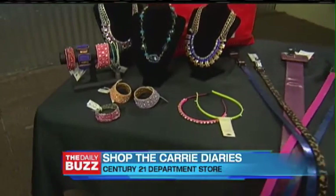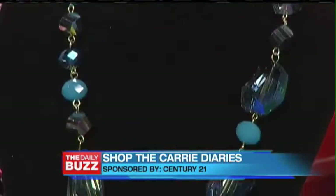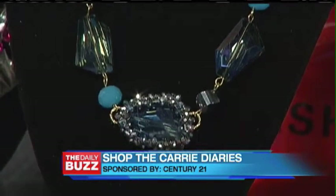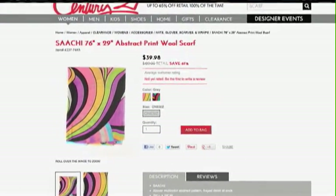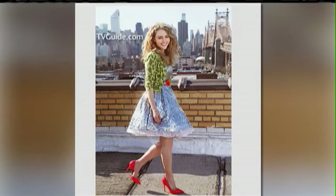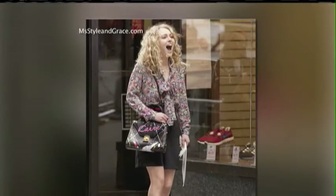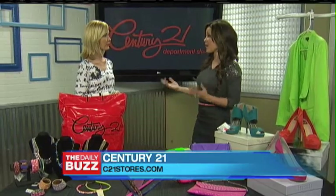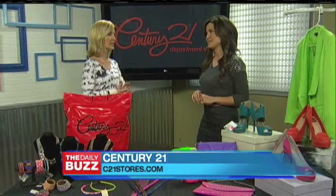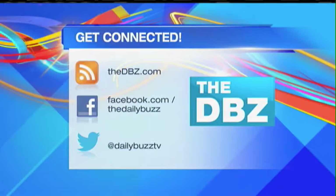Don't be afraid to mix and match. You see all these bracelets — you can stack them. You could do a statement necklace and glam up your favorite tee, really easy to do. This fall, Century 21 just debuted its first e-commerce site, so now shoppers all over the country can score those great designer deals. You can find styles like these in the Century 21 stores, or go to c21stores.com and find these items for under $50 while supplies last. If you missed the website, you can head to thedbz.com to get it again.